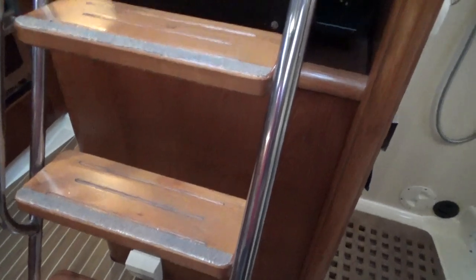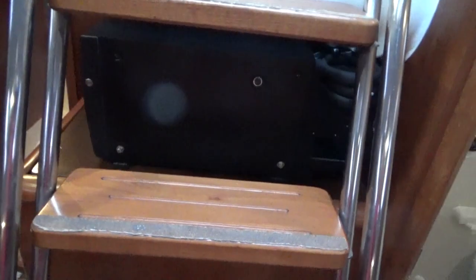Here are the companionway steps, and the box behind the joinery is the fuel tank. On top of that is a fridge that's been retrofitted.